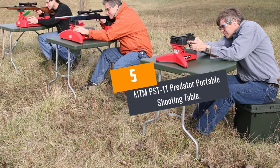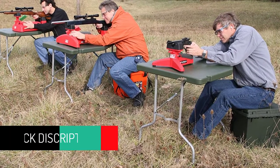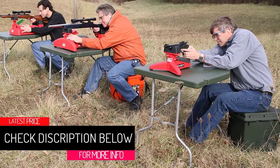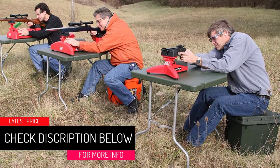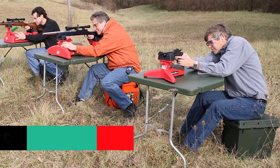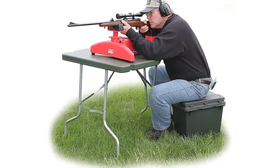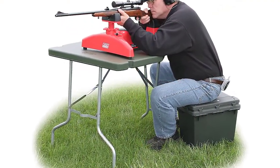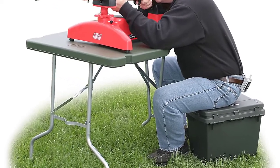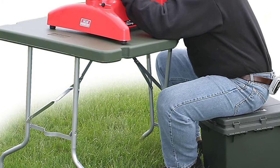At Number 5, the MTM PST-11 Predator Portable Shooting Table. The MTM shooting table has a height of 30 inches and it weighs not more than 18 pounds. This table has a wedge-shaped tabletop to ensure comfortable shooting positions. Both right-handed and left-handed shooters can use it. Additionally, it has three barrel grooves on the sides for leaning the rifle. This shooting table is good for testing and sighting and firearm performance.